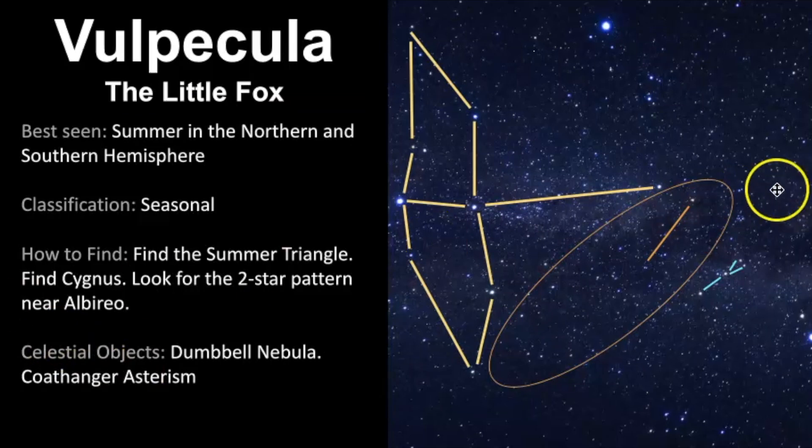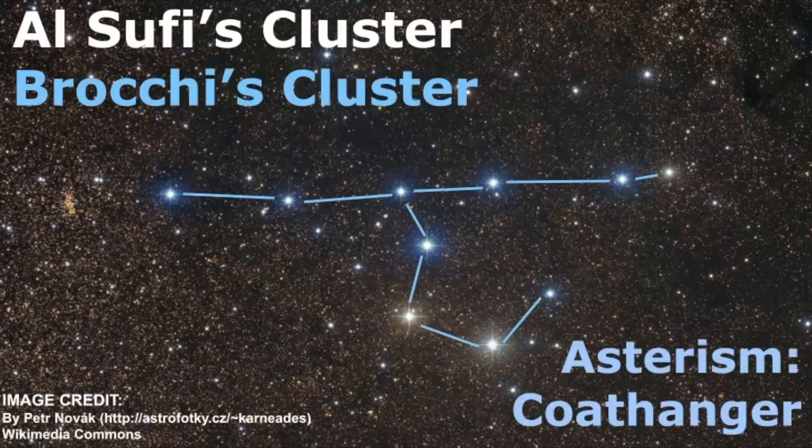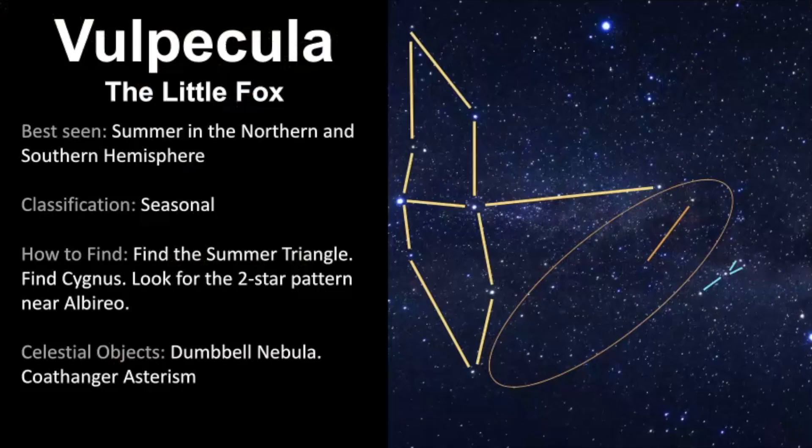There's actually debate as to whether the Coat Hanger really is a star cluster. The latest data suggests the stars just happen to be positioned like that in the sky - not really a star cluster, rather a chance alignment of stars. That was published back in 1997, so that information could change. Remember, anytime you go outside, it takes patience and practice, so be consistent with it. Go outside, bring a friend - whether it's a human or a pet - and just enjoy that time in nature. And as always, keep looking up.